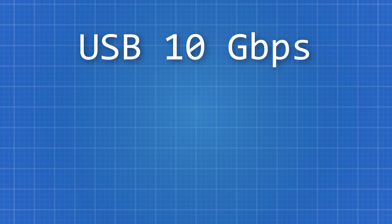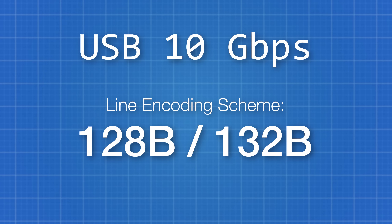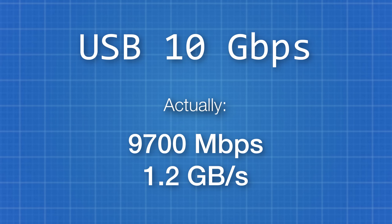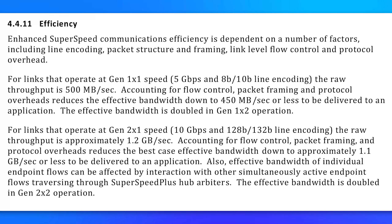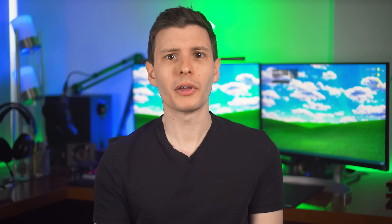With USB 3.2 Gen 2, or USB 10 gigabits per second, it's slightly different. It still uses a line encoding scheme, but instead of 8b/10b, it uses a much more efficient 128b/132b line encoding. Therefore, 128 out of every 132 bits — or 97% of the signal — is actually for data. That ends up being about 9,700 megabits per second, or 1.2 gigabytes per second. But accounting for other overhead, the official USB spec document notes the real-world best-case bandwidth is about 1.1 gigabytes per second — a difference of 12% compared to the stated speed. Not as bad, but still misleading.